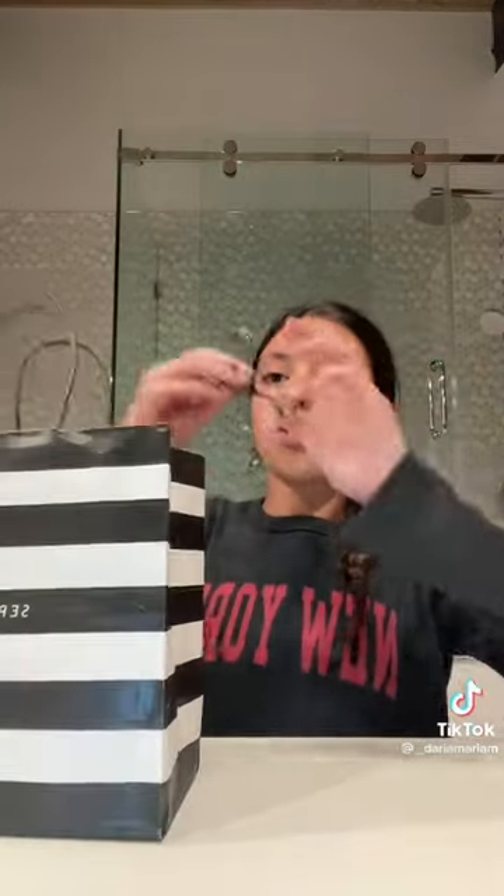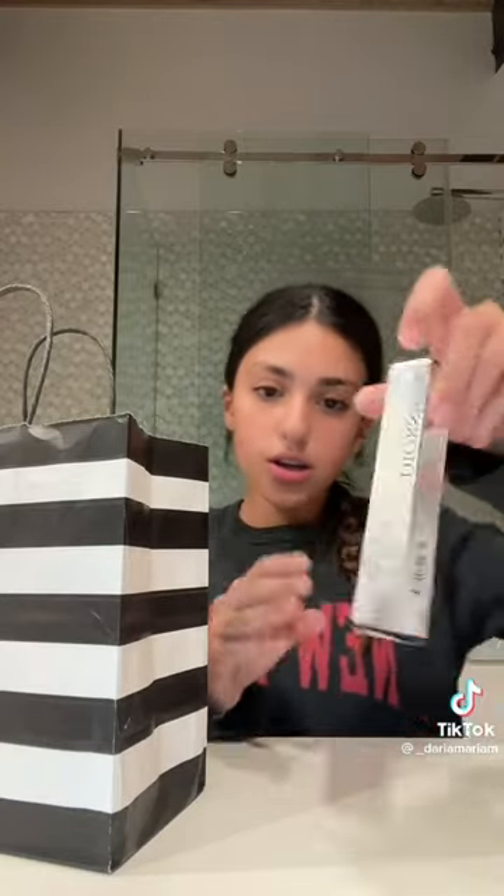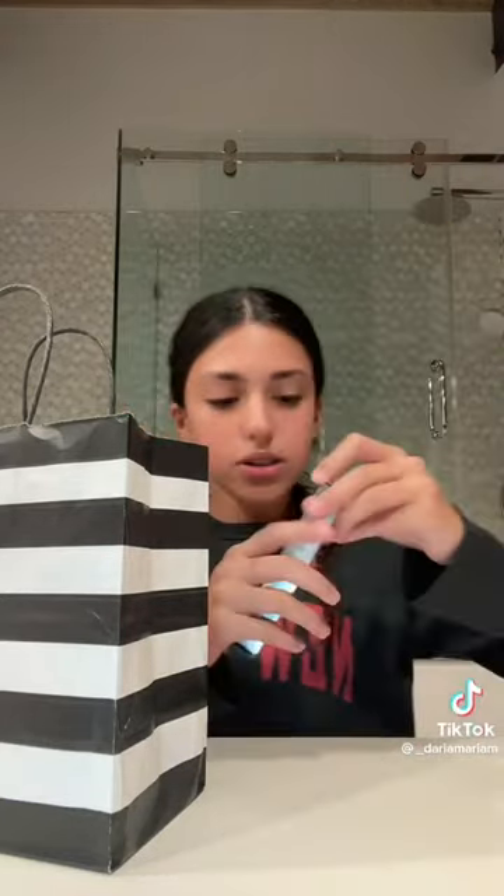The next thing I got was an eyelash curler from Tweezerman — they sell it at Sephora. Alex Earl has this. It's super good and curls your lashes really nicely. The next thing I got was a restock of my mascara — I have the Dior Show Iconic Overcurl. It's super good. The applicator is curved and I just love this product. Sorry if you can hear the rain.